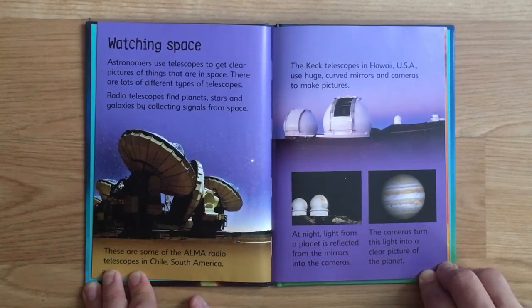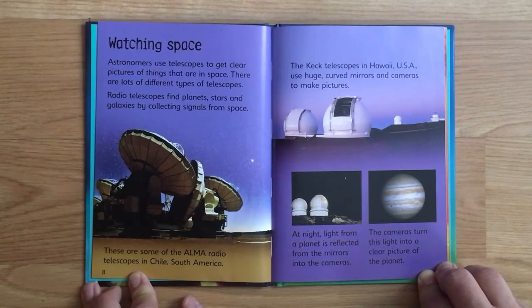There are lots of different types of telescopes. Radio telescopes find planets, stars, and galaxies by collecting signals from space. These are some of the ALMA radio telescopes in Chile, South America.